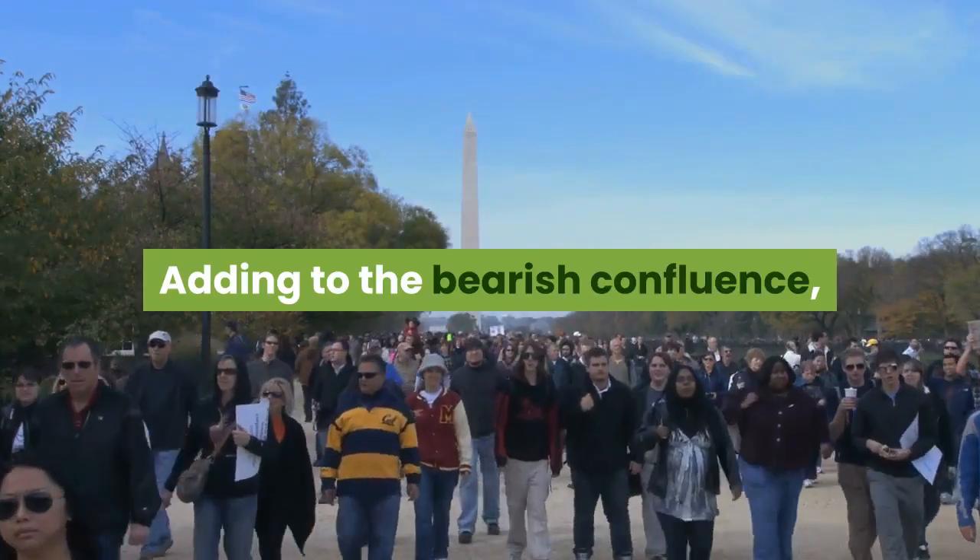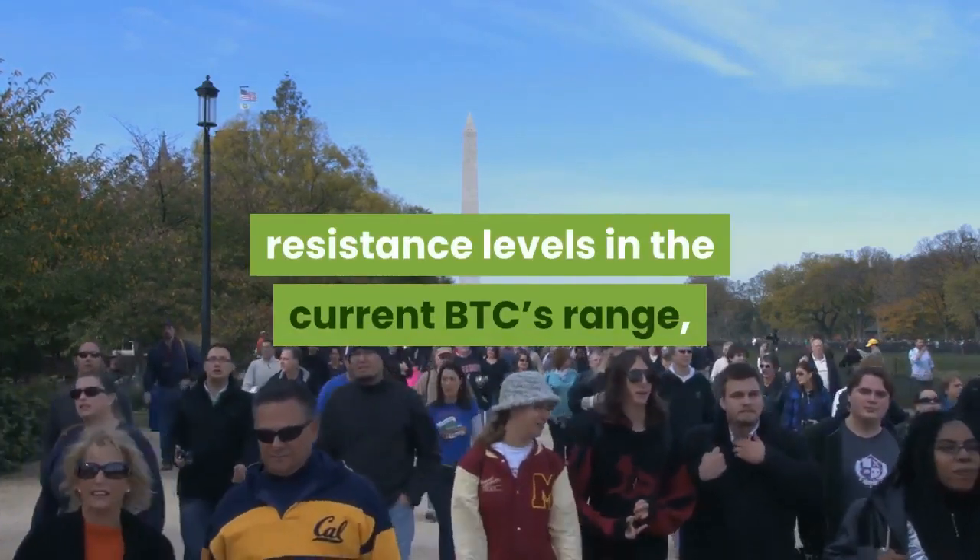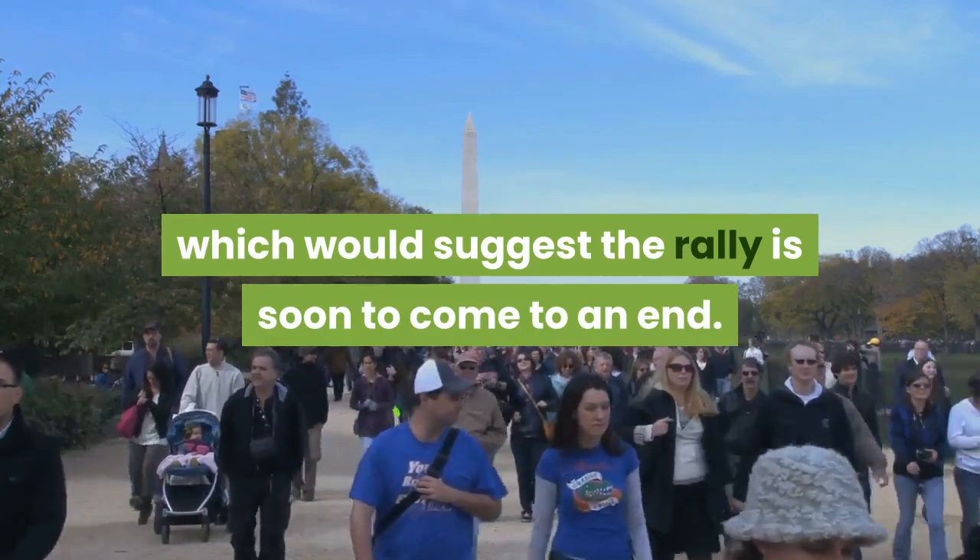Adding to the bearish confluence, the trader observed a confluence of key resistance levels in the current BTC range, which would suggest the rally is soon to come to an end.